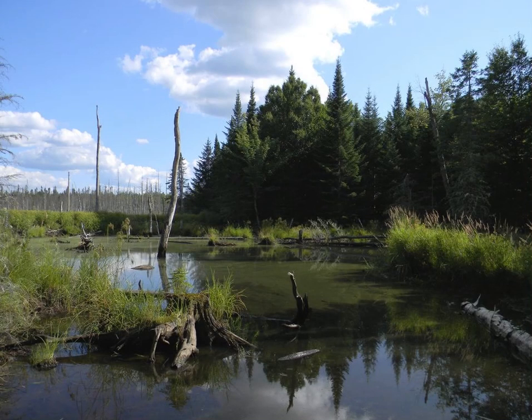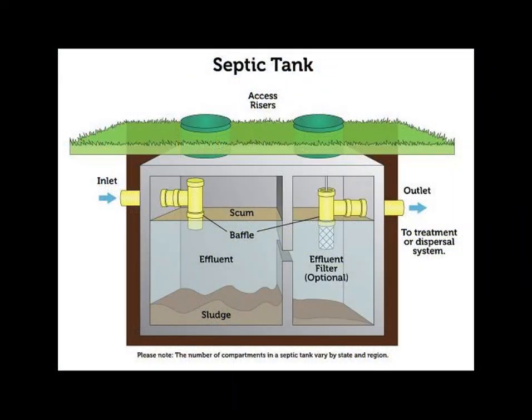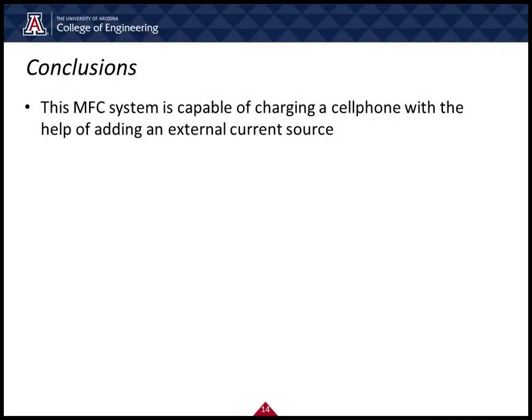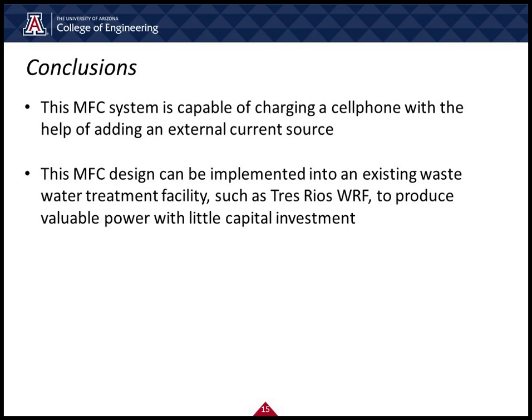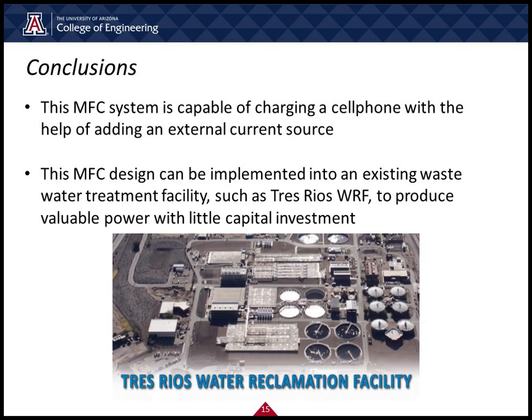In an effort to be more energy conscious and efficient, new methods are required. The microbial fuel cell offers a source of clean energy that by its very nature is renewable. The key ingredient of the microbial fuel cell is anaerobic sludge, which can be found in a number of places like the bottom of a lake or a swamp, or in a septic tank. This MFC system is capable of charging a cell phone with the help of adding an external current source, and can be implemented into an existing wastewater treatment facility, such as Trace Rio's, to produce valuable power with little capital investment.